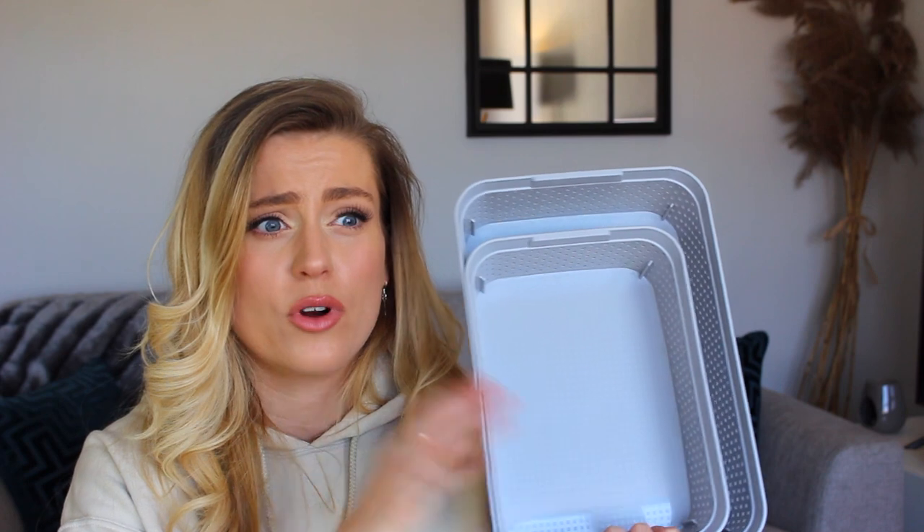Finally, on to cleaning stuff. I got these baskets from Home Bargains — they're really nice. I've got three sets now and they're all in our kitchen cupboards and airing cupboard to organize lots of different things. I like that they're shallow so you can see everything in them, but they keep everything nice and organized. I also got some Bin Buddy, which just makes your bins smell really fresh.